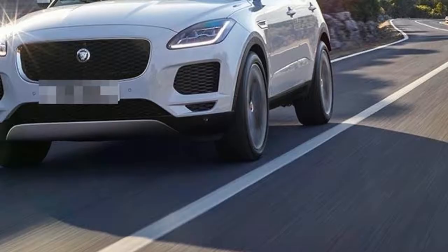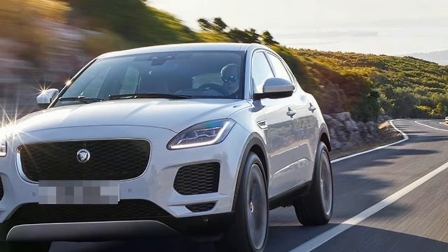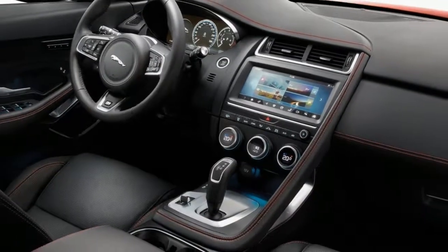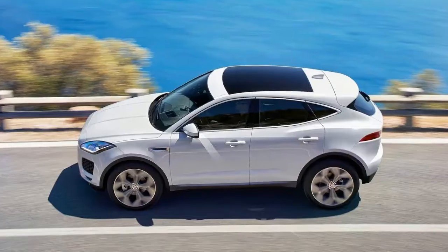Instead, this baby SUV will be available with four-cylinder gasoline and diesel engines, as well as the choice of front or all-wheel drive, although only the entry-level 148-horsepower diesel can be ordered with front-wheel drive, outside of the United States.